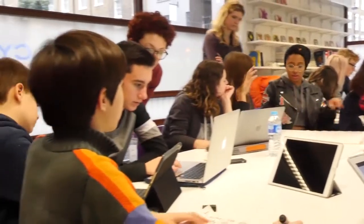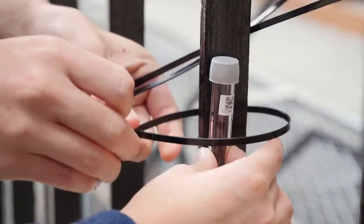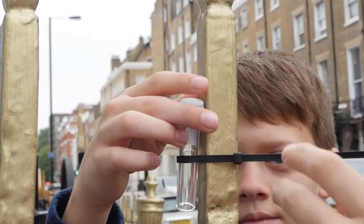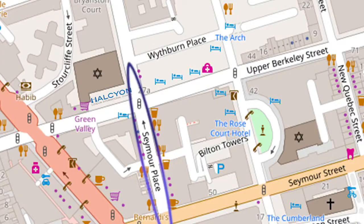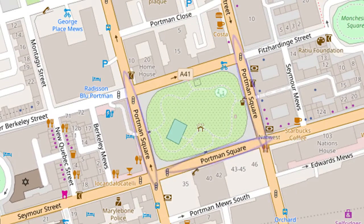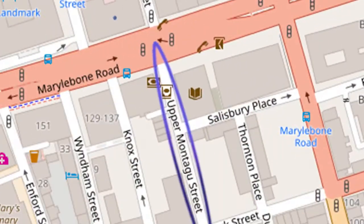The first experiment consisted of securing air collection tubes that tested the air pollution levels in certain areas. We hung these up in trees and street lamps surrounding our school in Seymour Place, the fence surrounding Portman Square, areas between Marylebone Road and Baker Street, and Upper Montague Street.